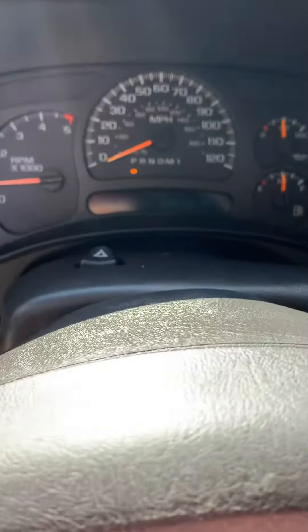Two hundred seven thousand six hundred and thirty-three miles, but an amazing shape. The cloth seat system — the seats look like they've never been sat in.